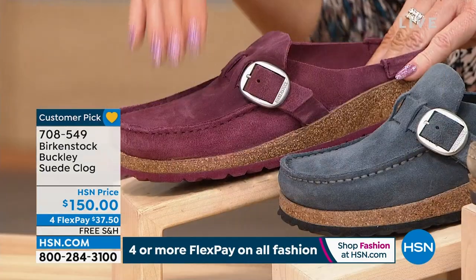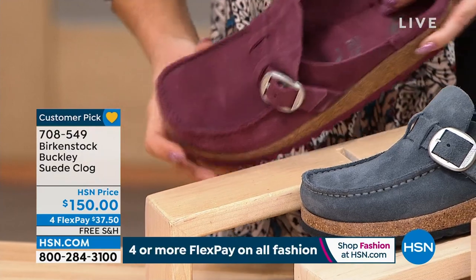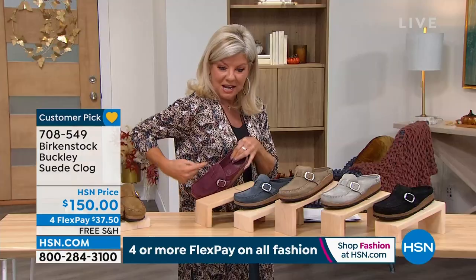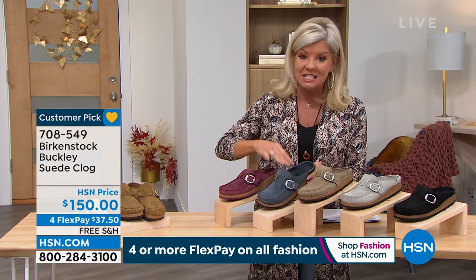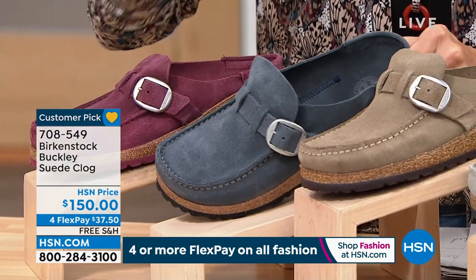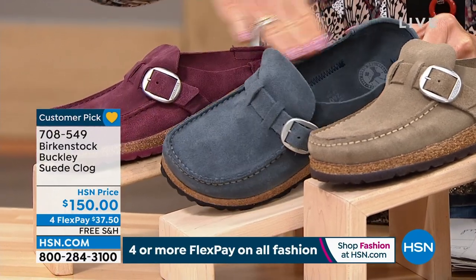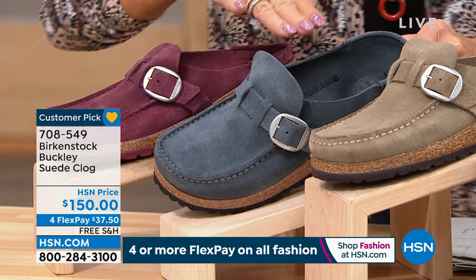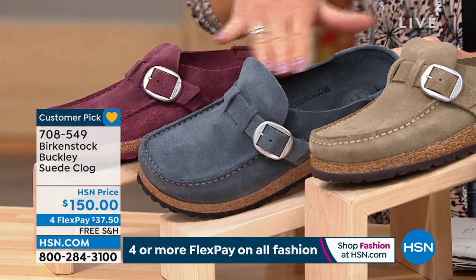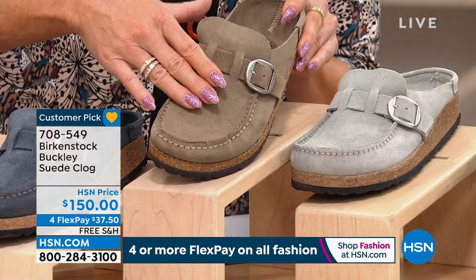Maroon is the hottest color for fall right now. The navy — which is really more of a cornflower blue, so rich — just sold out in size 10/10½. Then we have gray taupe, which is definitely more taupe than gray, and the mineral which is a true dove gray.